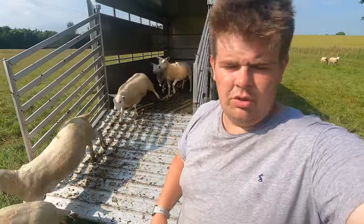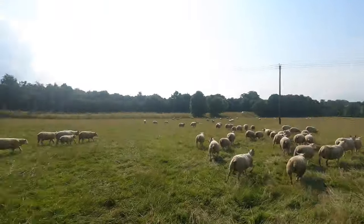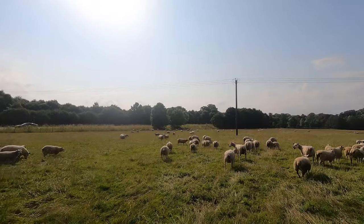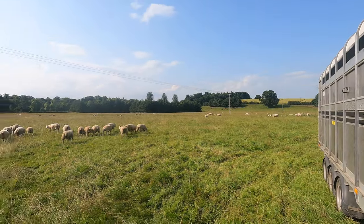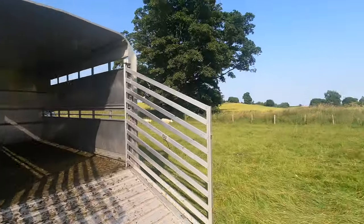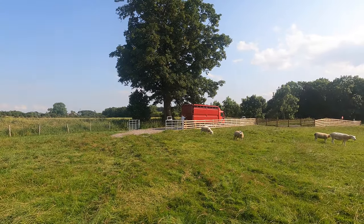That'll be them all done then. He's just about to let them go. As you can see, they've all spread out across the field now. They're just shouting a bit because the lambs and ewes will all be mixed up, but they'll sort themselves out and find their mates and get gathered together. That's them sorted — just a race to pack up now, take home, and job done.